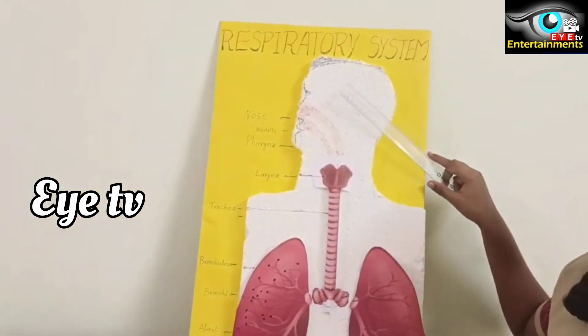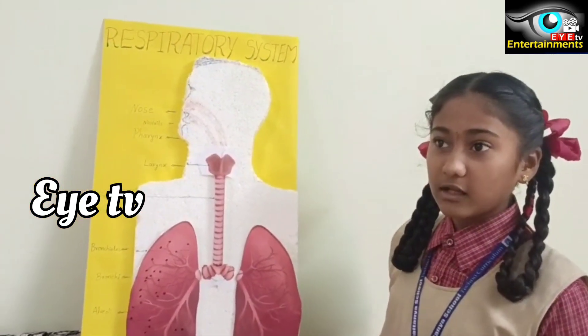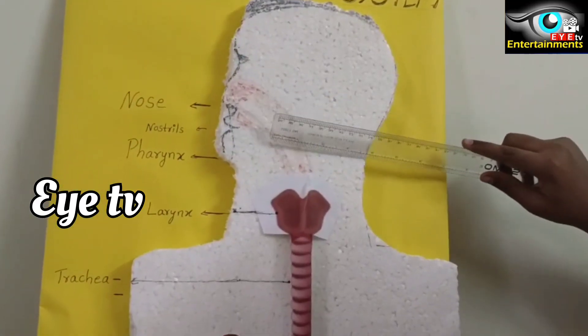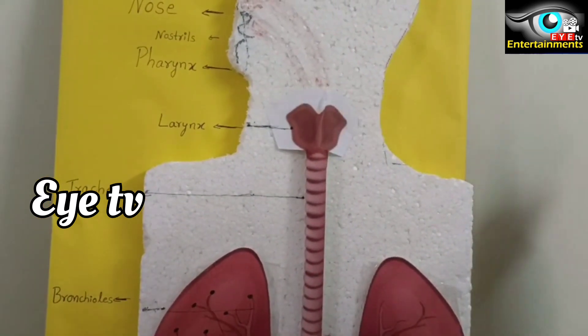The hair prevents dust and germs from entering with the air. The air then goes into the pharynx. This part is called the pharynx.